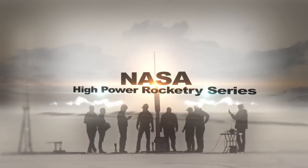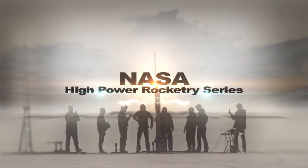Welcome to the NASA High Power Rocketry video series. In this video, we will be discussing payloads and avionics.